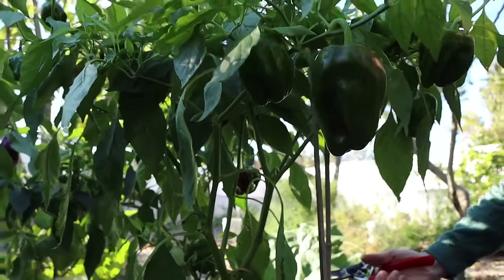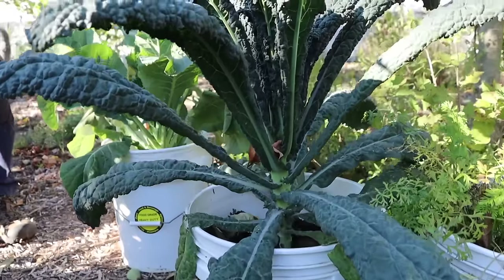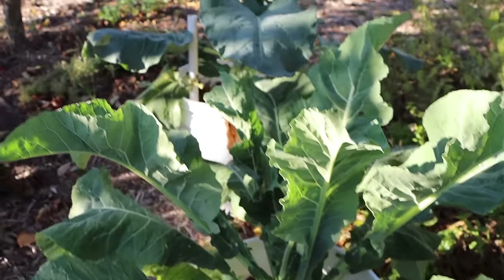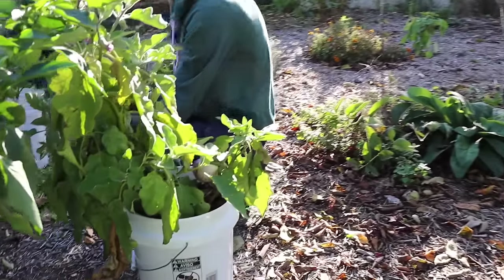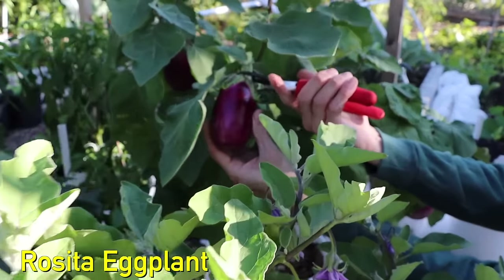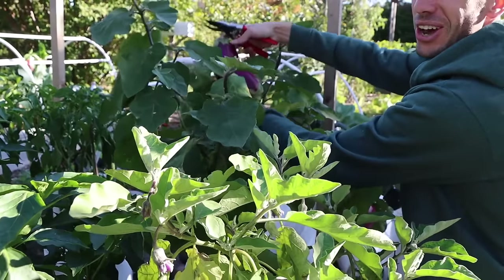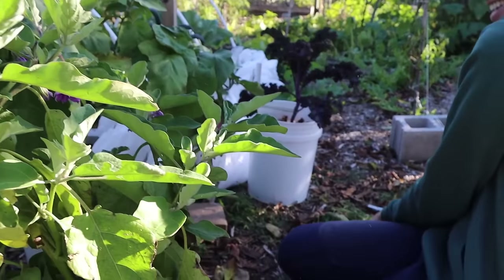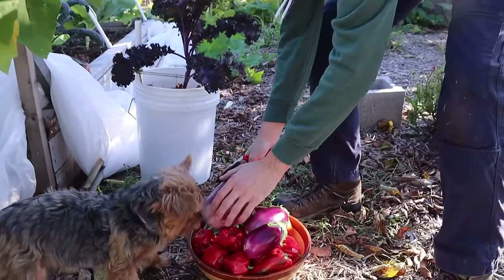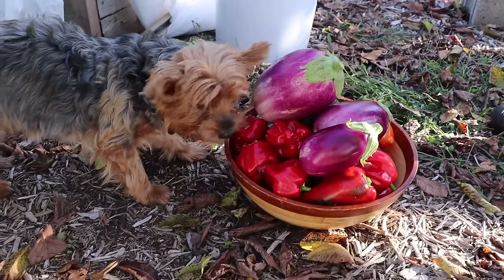Beautiful pepper. Come around over here — you'll notice we've got our kales, some more brassicas, broccoli, cauliflower, stuff that we're going to be getting late into the season. Let's get the rest of these eggplants. This is my favorite variety of eggplant — the Rosita. Incredible eggplant. We'll grab some here; some of these got a little large but they're still good to go.